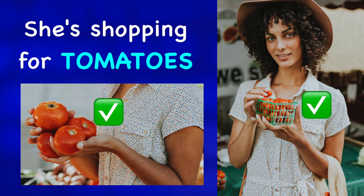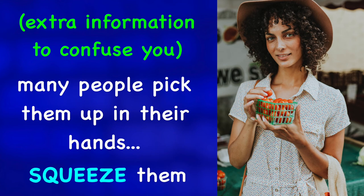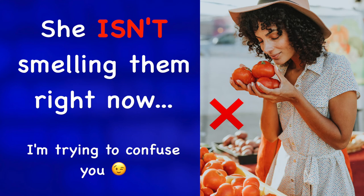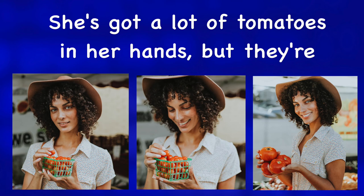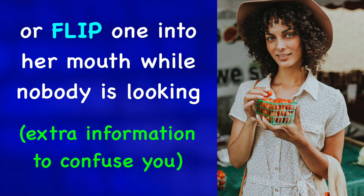She's shopping for tomatoes. I'm not an expert tomato shopper, but I know that many people pick them up in their hands, squeeze them, feel them, or even smell them to see if they are ripe. Ripe — that means ready to eat. She isn't smelling them right now, but she is holding one in her right hand. She's got a lot of tomatoes in her hands, but they're tiny and in a little basket.